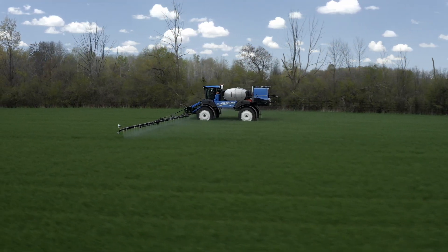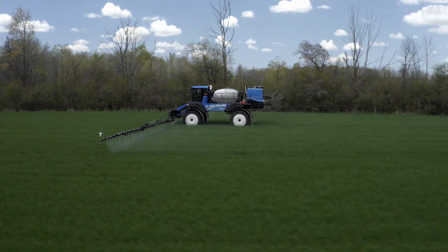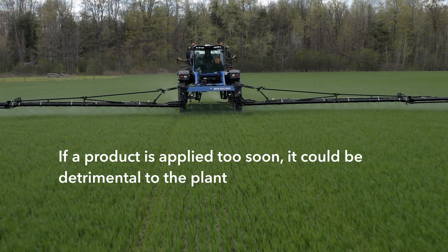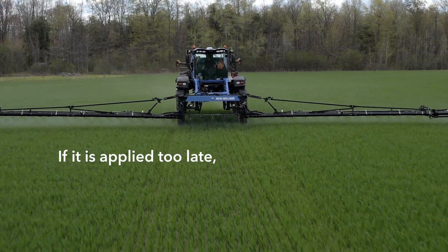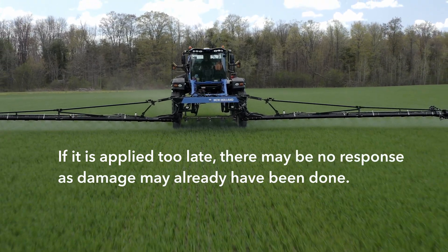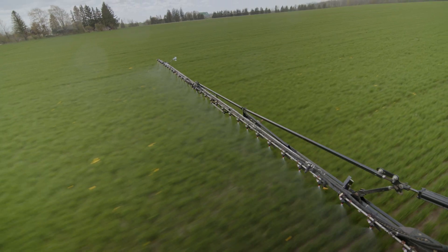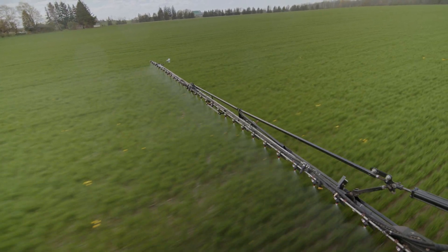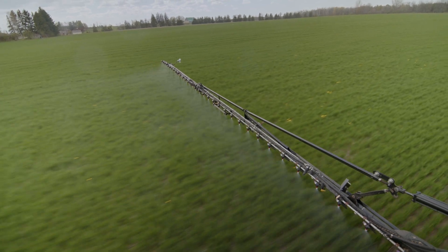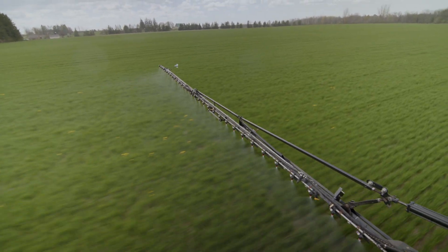Proper timing of the application is extremely critical. If a product is applied too soon, it could be detrimental to the plant or ineffective to the pest. If it is applied too late, there may be no response as damage may already have been done. Herbicides applied in the early spring often have residual effects that can help control weeds for a longer period of time, rather than just at the time of application.